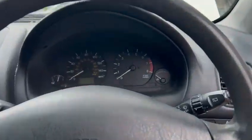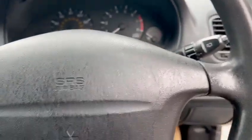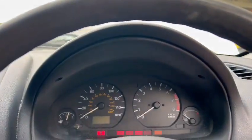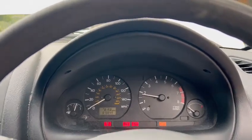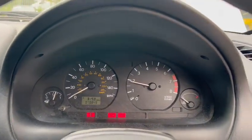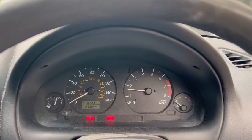Clean and tidy on the dash, good on the headlining. Just jumping in and firing it up to see what we've got. 70,849 showing on the clock, three-quarters of a tank — nearly a full tank as well.